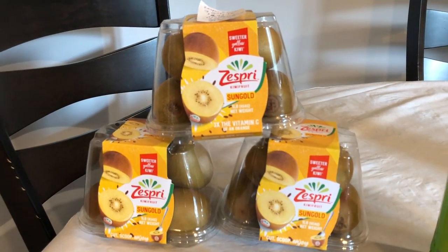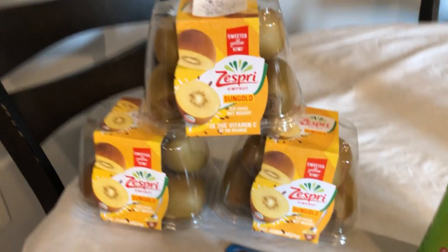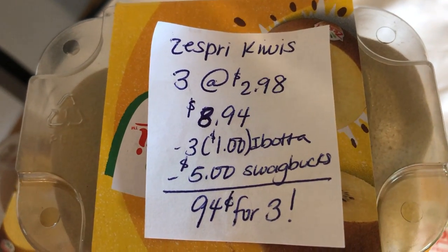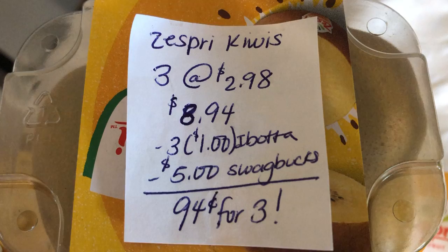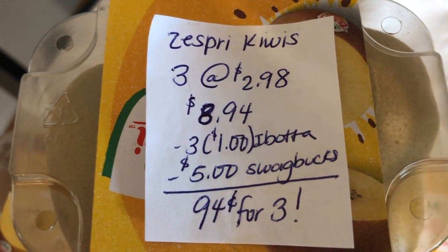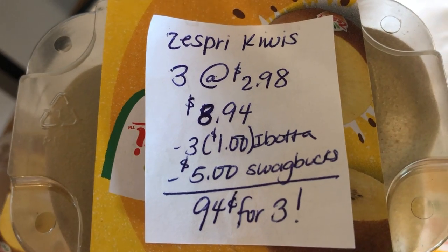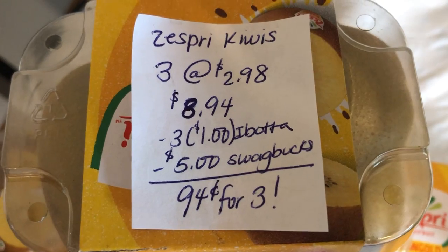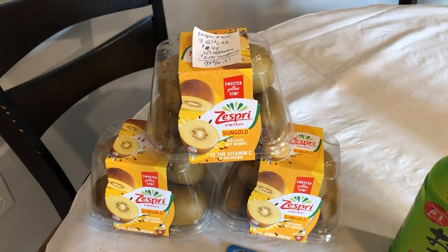The first deal is on the Zespri Sun Gold Kiwis. You're going to buy three at $2.98 each, totaling $8.94. You're going to get back a dollar on Ibotta for each one, so that totals $3 off. And Swagbucks is giving $5 back when you purchase three, making the final cost just $0.94 for three. I did try some of these and they are really good.